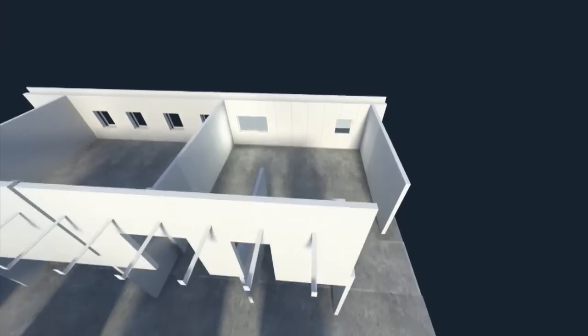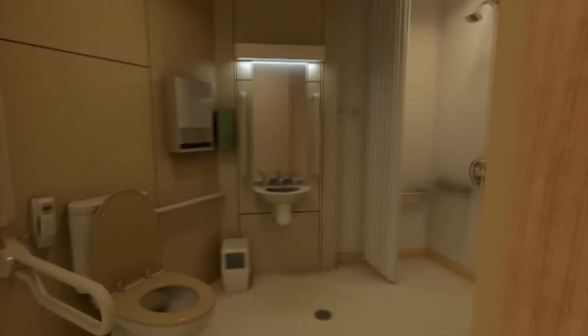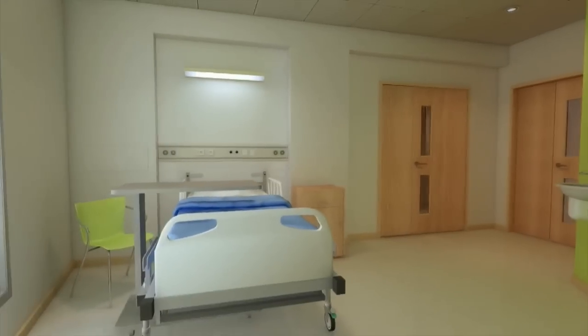In terms of lessons learnt for the next project, we'd like to model the bathroom pod in 3D and have it as part of our 3D model for the project. It would allow us to plan the logistics of moving the pods around the building and making sure they integrate with the rest of the building.